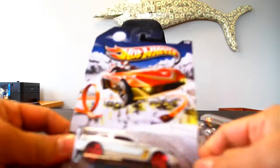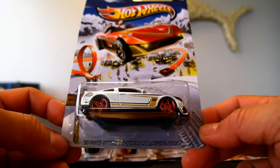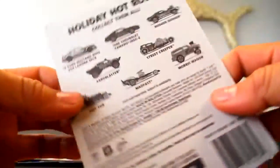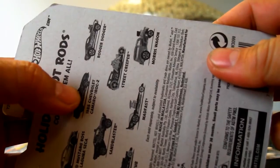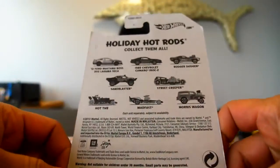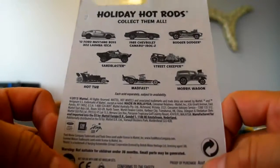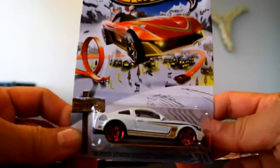First off, car number one is the 2012 Ford Mustang Boss 302 Laguna Seca. It's pretty cool — the art on the card is awesome. Hot holiday hot rods, collect them all. We've got the Boss, the Camaro, the Roger Dodger, Sandblaster, Street Creeper, Hot Tub, Mad Fast, and Morris Wagon. I think my favorite is going to be the Roger Dodger — I just love that car. Anyway, let's go ahead and see the car first.